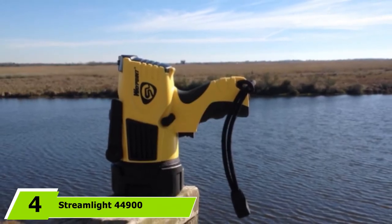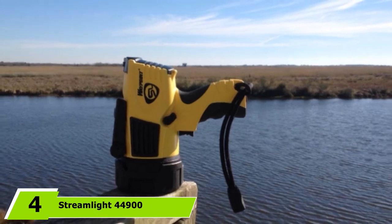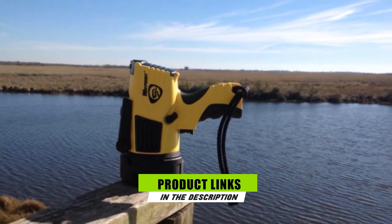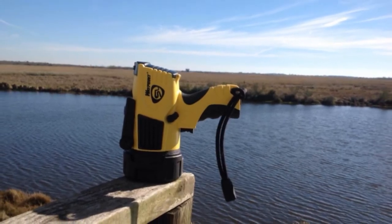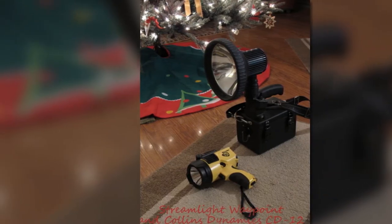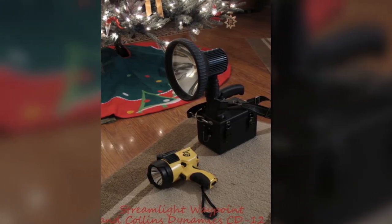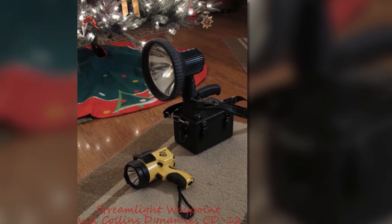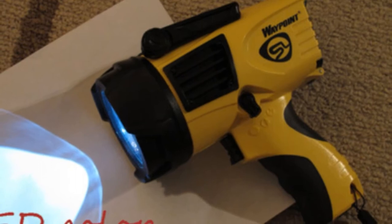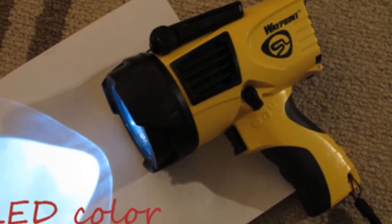The number 4 position is dominated by the Streamlight 44900 Waypoint Spotlight. This lighting device from Streamlight is a first-rate product specifically for those who are into various outdoor adventures, such as comparative specialties and watercrafts. Since it is built to be durable enough, there's no need to worry about it being damaged even if it gets accidentally dropped. This device is certified water-safe. Other versions use rechargeable lithium batteries, but this device utilizes soluble batteries that can remain focused for approximately 8.5 hours.